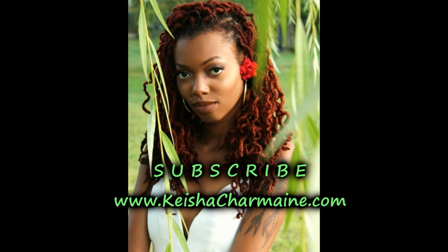And there you have it, here's one of my favorite fall looks. Really, you could wear this any season. Thanks for watching. This is Keisha Charmaine. Don't forget to like, comment, subscribe, and share. Love, light, and lock. Bye.